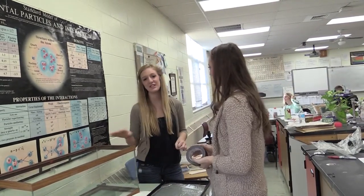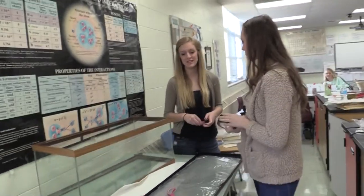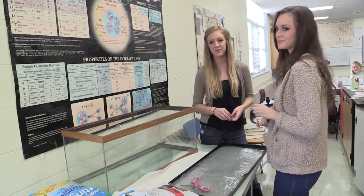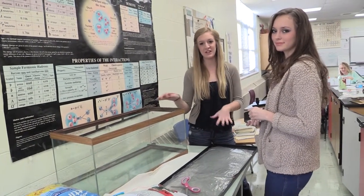We are building a terrarium-type thing to see how chemicals and fracking affect groundwater. We are just building it right now, so yeah.